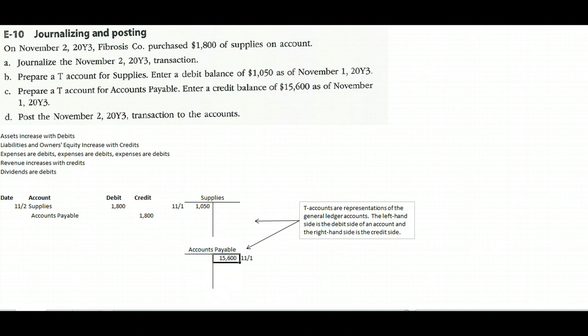For the Accounts Payable T-account, we do the same thing: account title at the top, draw the T, and put in the balance of fifteen thousand six hundred — that's a credit balance, so it goes on the right-hand side. T-accounts are graphic representations of our general ledger accounts; they help us make decisions and see what balances are in our accounts.